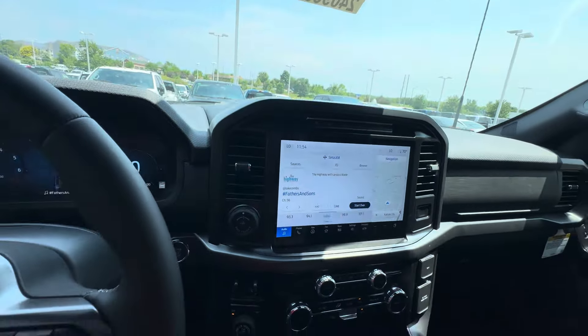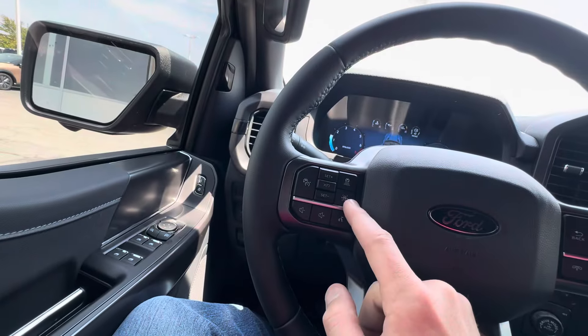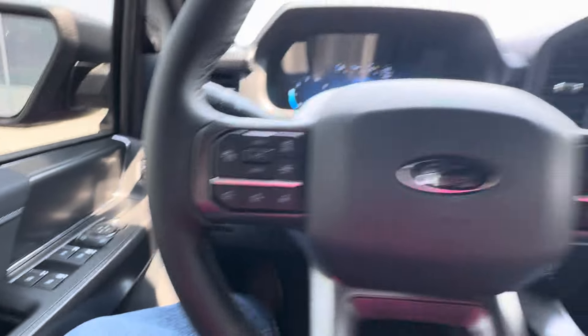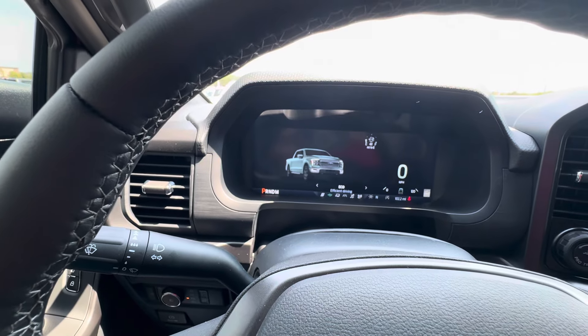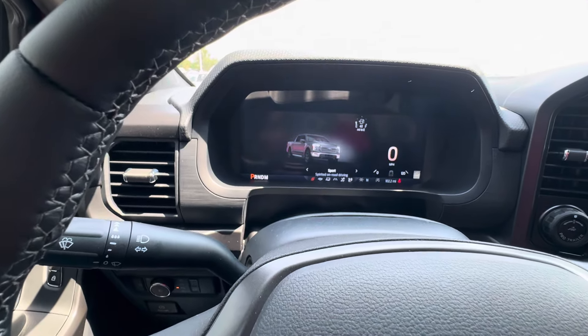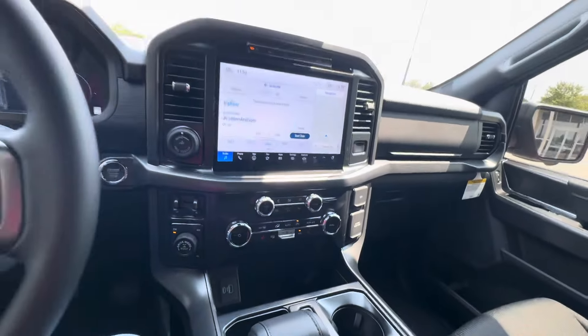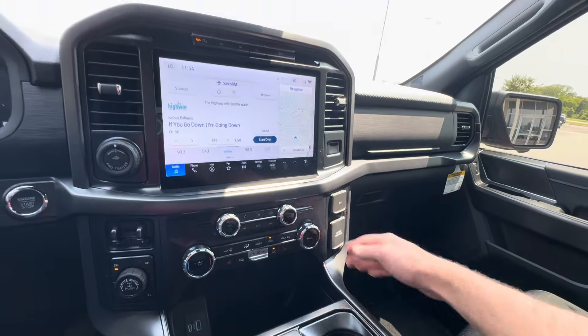It's a 12-inch screen with auto start/stop, and this one's a 3.5 EcoBoost. You've got lane keeping and adaptive cruise here on the steering wheel, and four-wheel drive with all your different drive modes. Even with the 37-inch tires, it's just incredible. All your climate control settings, plus 12-volt and 110-volt outlets — there's one in the back and one in the bed as well.